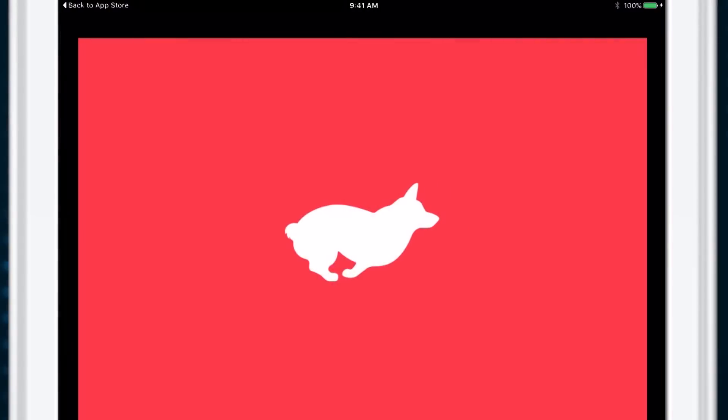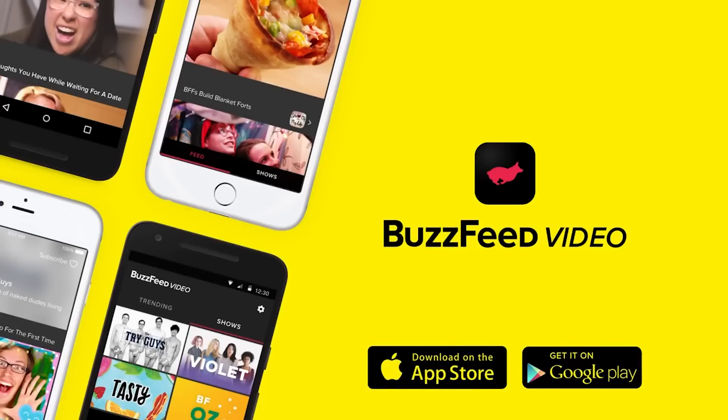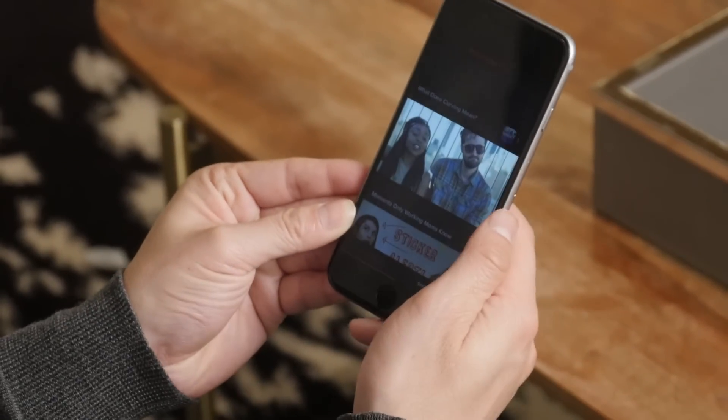BuzzFeed Video is a new app with a perfectly descriptive name. It brings together all of BuzzFeed's video content in one place.